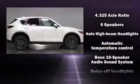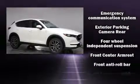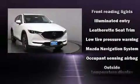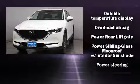Mazda ensures the safety and security of its passengers with equipment such as head curtain airbags, front side impact airbags, traction control, brake assist, ignition disabling, an emergency communication system, and four-wheel disc brakes with ABS.